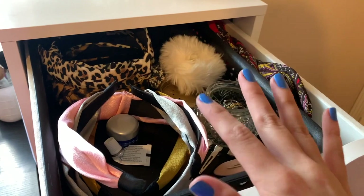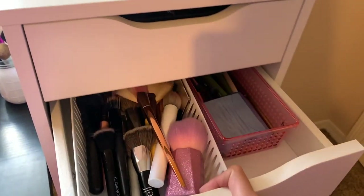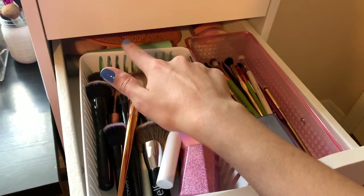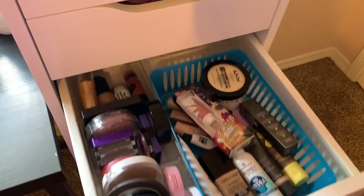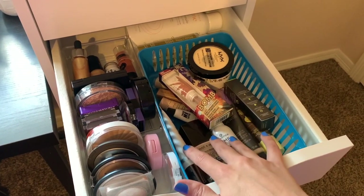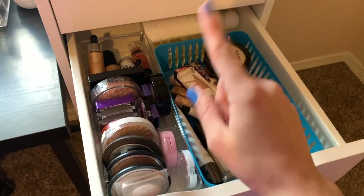The first thing in here is just a couple of hair accessories, so no need to go through that. The next thing are all my brushes — face brushes and then eye brushes — and I have a few cleaners back there. The third drawer is all of my face products: foundations, primers, powders, my cream products, blush, bronzer, and highlight.